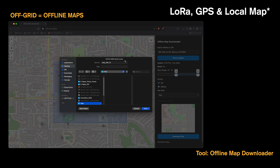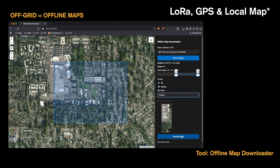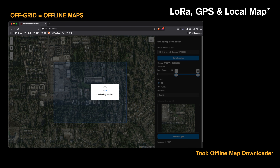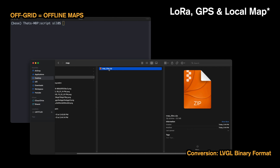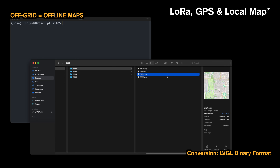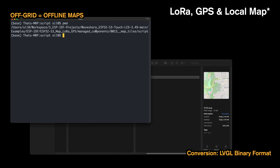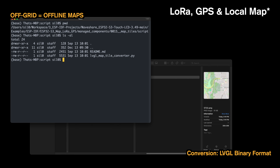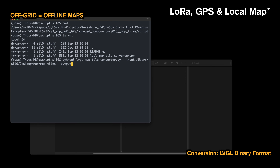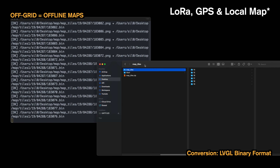Don't worry — I made a tool for this. Just grab my offline map downloader from GitHub. It makes downloading and formatting your map regions totally simple, with no Wi-Fi required. Once you've downloaded your maps using the tool, the next step is conversion. The map library needs to read these tiles super fast, so they need to be in a specific binary image format. I've included a handy conversion script in the GitHub repository that does this heavy lifting for you. Just run the script, it converts your downloaded tiles, then it's a simple drag and drop onto your SD card. Just like that, the local map is ready for the ESP32-S3 to read and display.